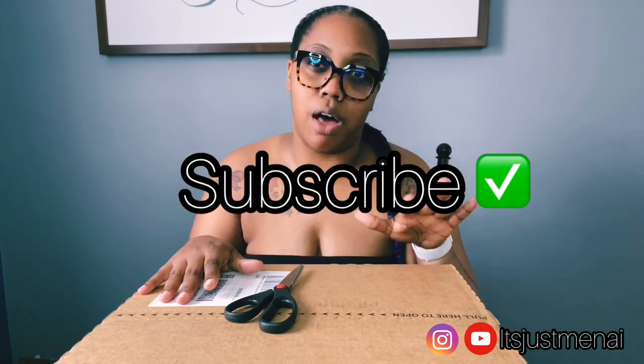I didn't even know these candles were a thing until I started following these home essential pages on Instagram, who have been keeping us updated with bleach, soap, toilet paper, paper towels, cleaning supplies, and all of this stuff during this time. So through that page I wanted to try these candles, and I got them at a great price. Keep watching to see which candles I purchased.